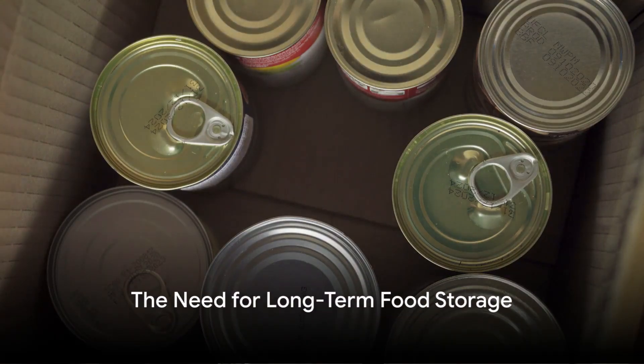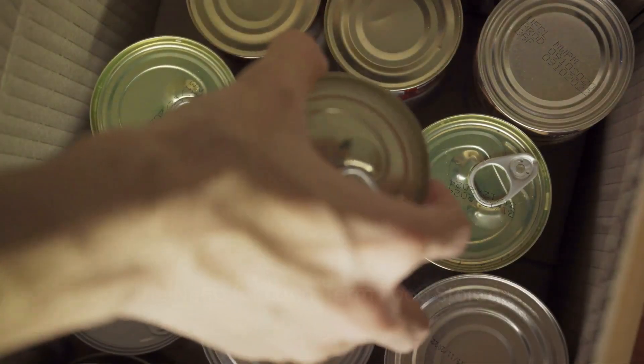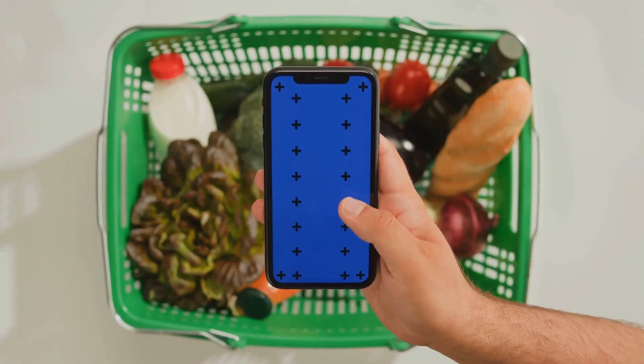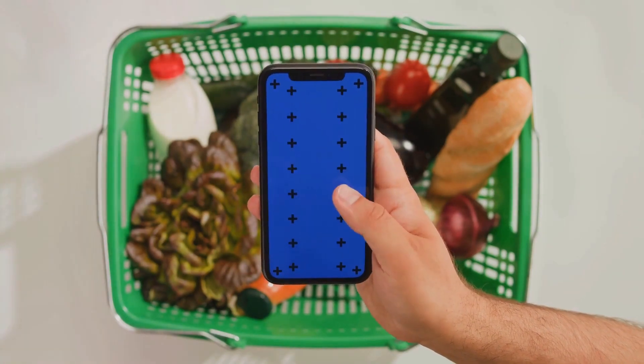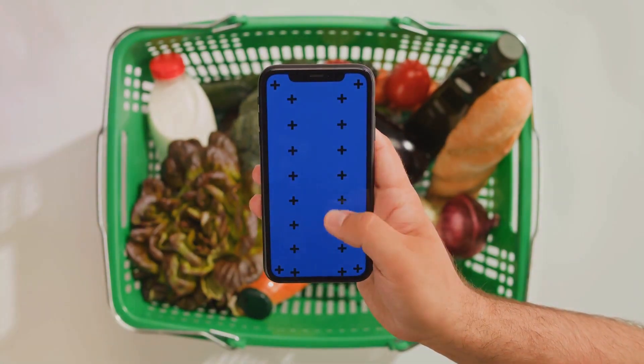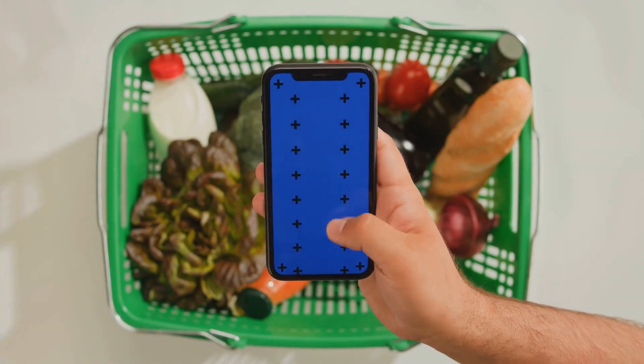Ever wondered how to store food for long-term emergencies? This video is just for you. In our fast-paced world, groceries are just a quick drive or even a click away, but what if one day they weren't? What if a sudden natural disaster, an economic crisis, or even a pandemic made it impossible to get food? In scenarios like these, having a long-term food storage plan could make all the difference.